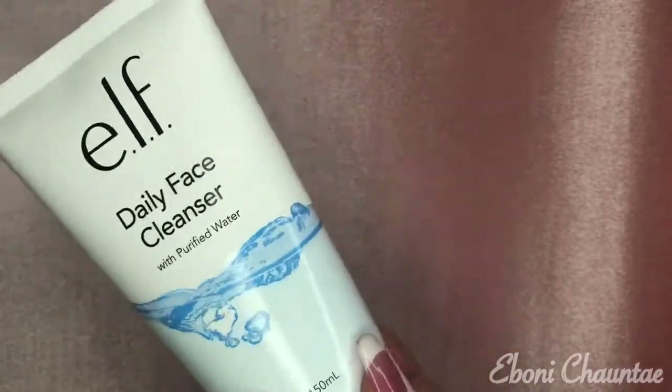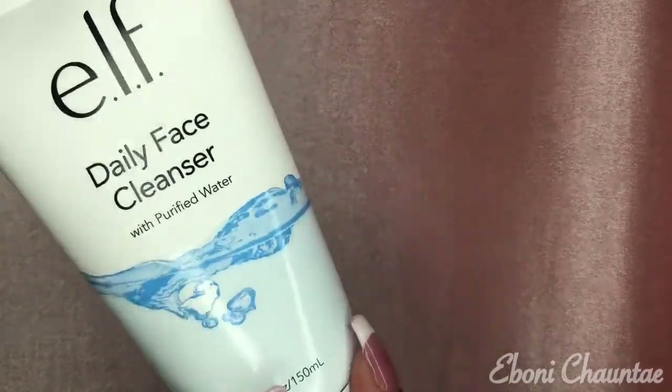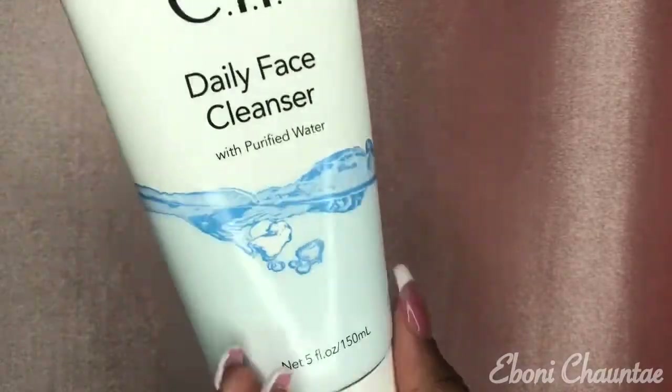The next thing I got is this ELF Daily Facial Cleanser with purified water. I'll use this after I take my makeup off and get ready for my nighttime skincare routine.